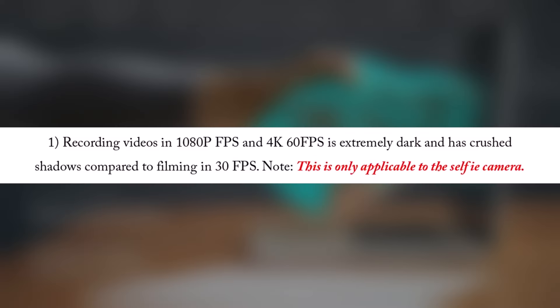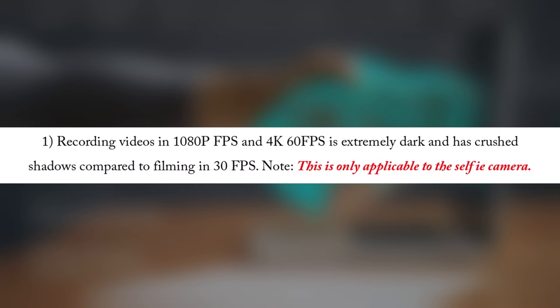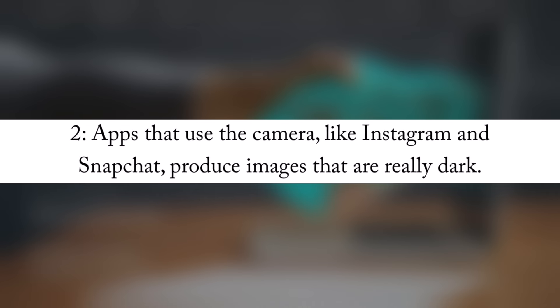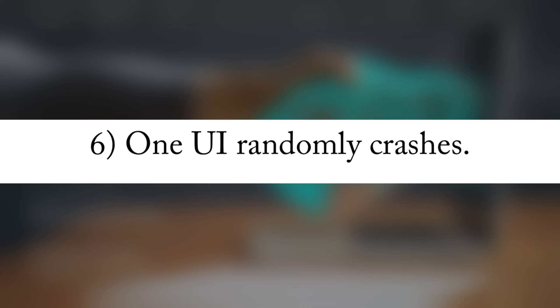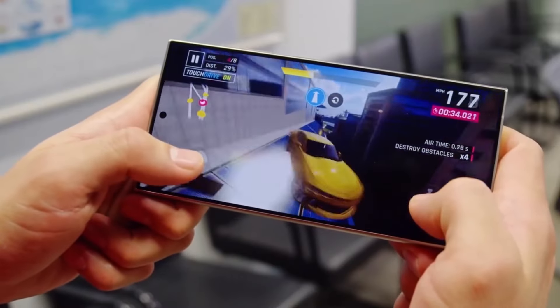Additional issues reported with the S24 series include darker videos recorded with the selfie camera at high frame rates or 4K at 60fps, dark photos when using apps like Instagram and Snapchat, blurry video quality during video calls on WhatsApp or Facebook, heating problems or charging issues with wireless chargers, frequent disconnection of wired headphones through the USB-C port, unexpected crashes of the One UI software, missing features for changing sounds when inserting or removing the S Pen, and wireless connection issues with Android Auto on the S24 Ultra.